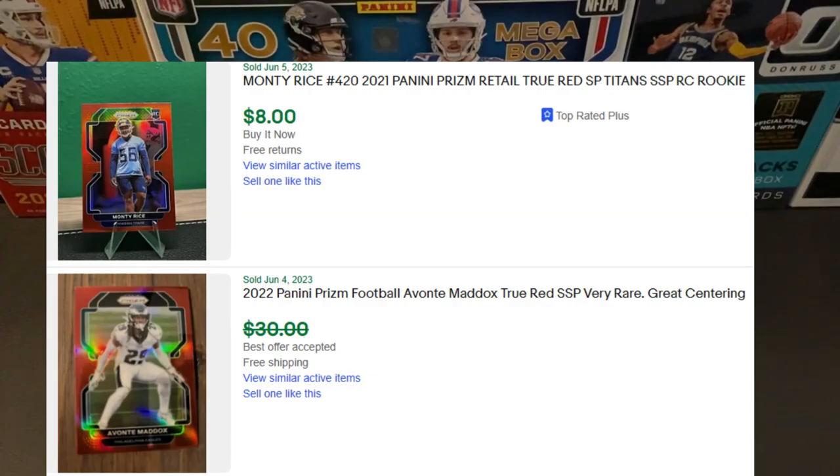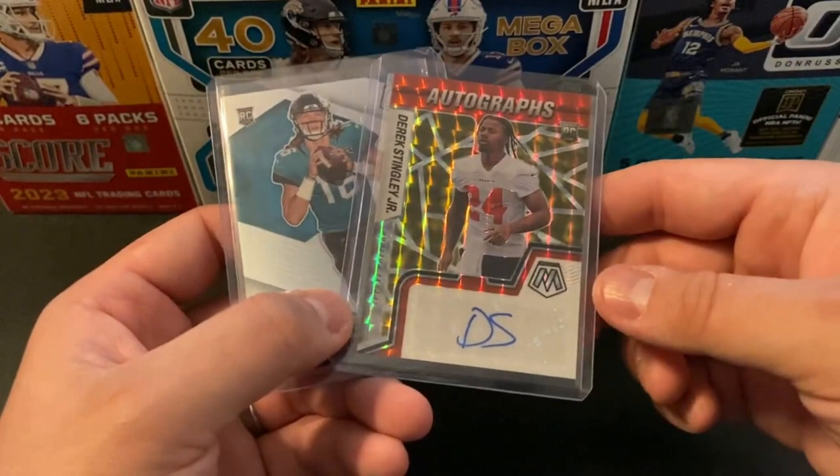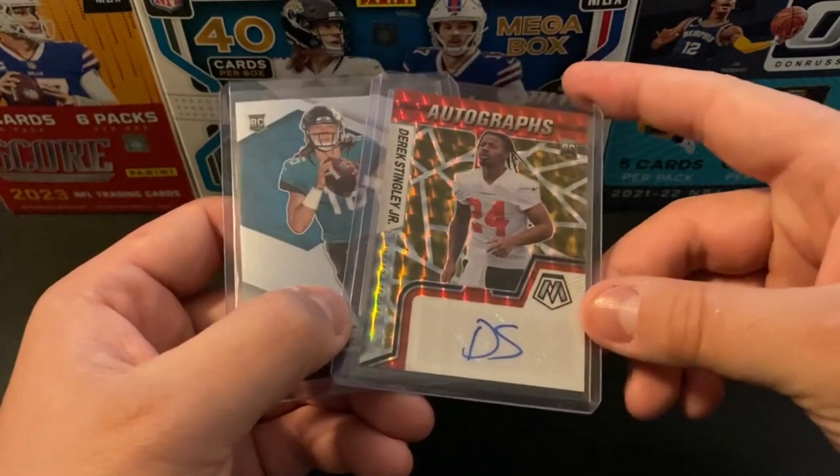Then I had a little two-card lot — going to be a Trevor Lawrence Mosaic Base along with a Derek Stingley Auto. Ended up getting these on best offers for about $7 total. The game plan is to see if we can sell that Stingley, make all our money back on that one, and make that Trevor Lawrence free. For $7 combined shipping, not too bad.